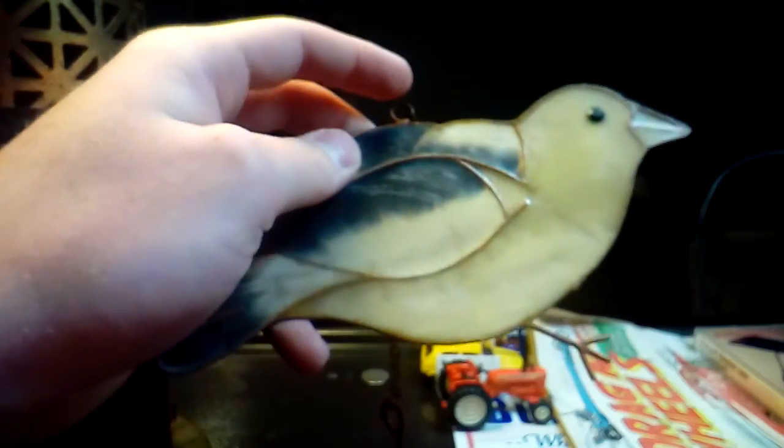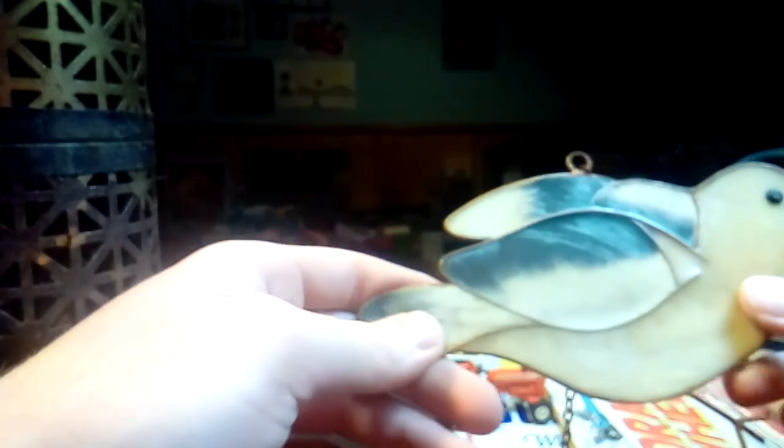Now for the garage sale. I got this plastic — it's like an imitation stained glass, fake stained glass. It's a bird. You just hang it in the window and the light shines through it — you can see the light shines through it like that. I've got a few things like that in my window. What the heck, I'll buy it. It was like a quarter.